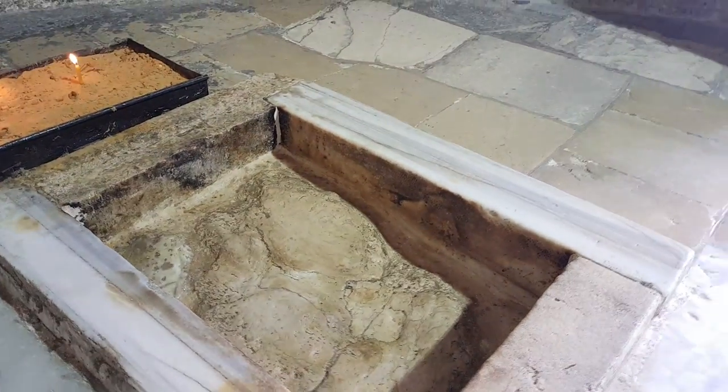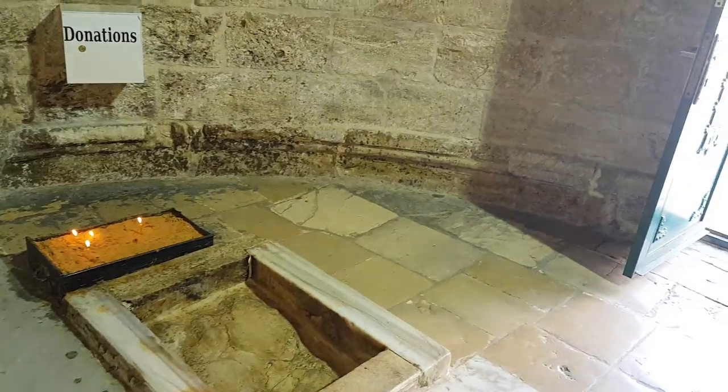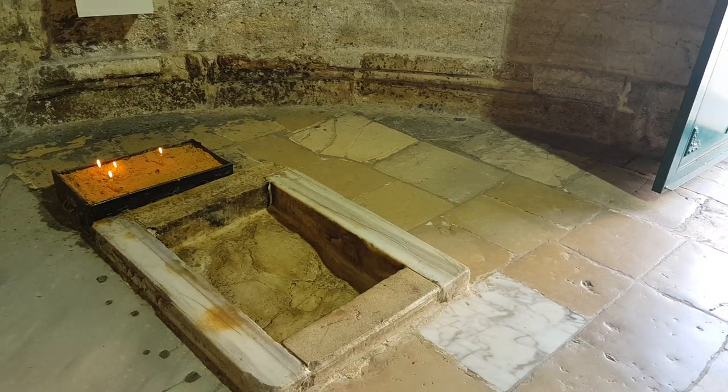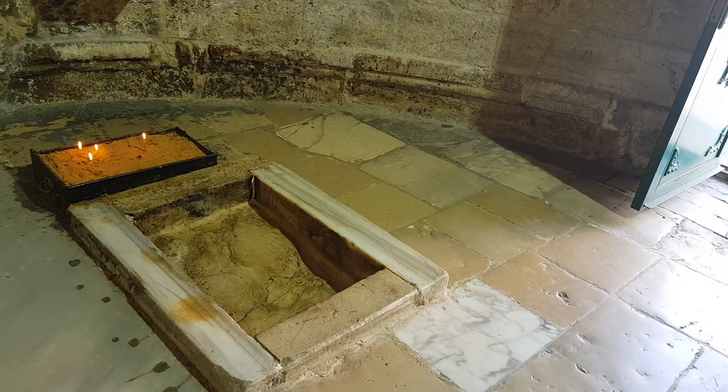There were two stones like that. We don't know what happened to the other stone — it disappeared. It might be that pilgrims used to take small pieces of it. Some rulers say it's in Rome, but we can lay the blame on Rome for everything.